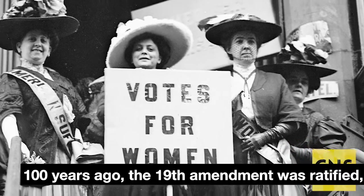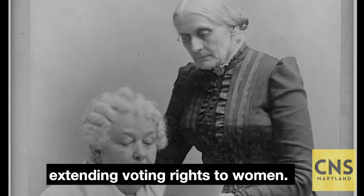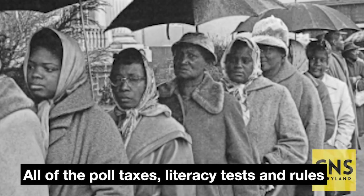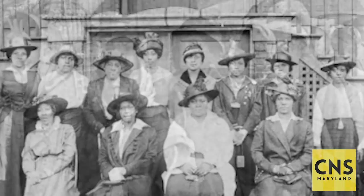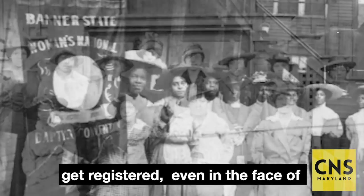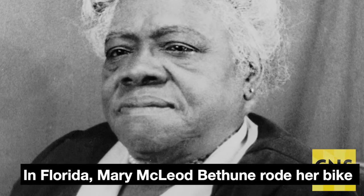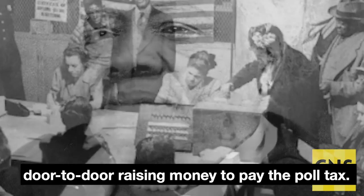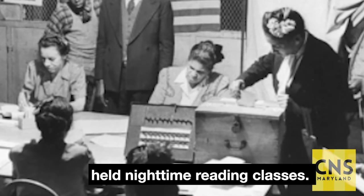One hundred years ago, the 19th Amendment was ratified, extending voting rights to women. But it didn't guarantee Black women the right to vote. All of the poll taxes, literacy tests, and rules of qualifications applied to them too. But they still found ways to vote and get registered, even in the face of fear and intimidation. In Florida, Mary McLeod Bethune rode her bike door to door, raising money to pay the poll tax. Since the literacy test was required too, she also held nighttime reading classes.